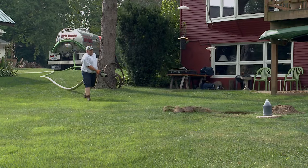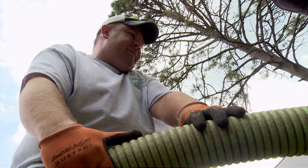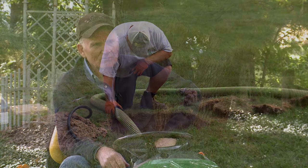The company that pumps out the septic system every three or four years recommended the Renew drain field restoration process. He said it would cost a fraction of a new septic system. I was skeptical but glad at least to have a less expensive choice.